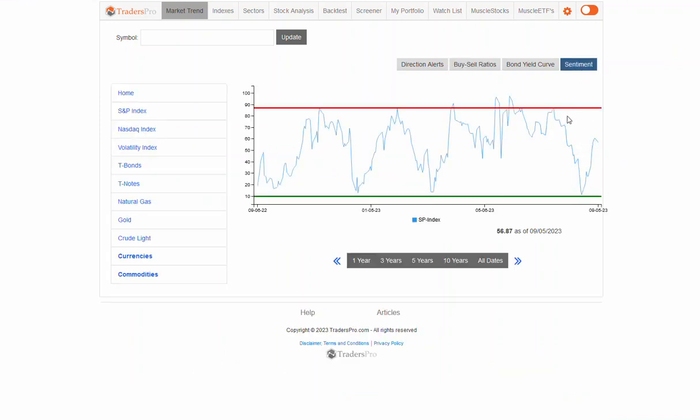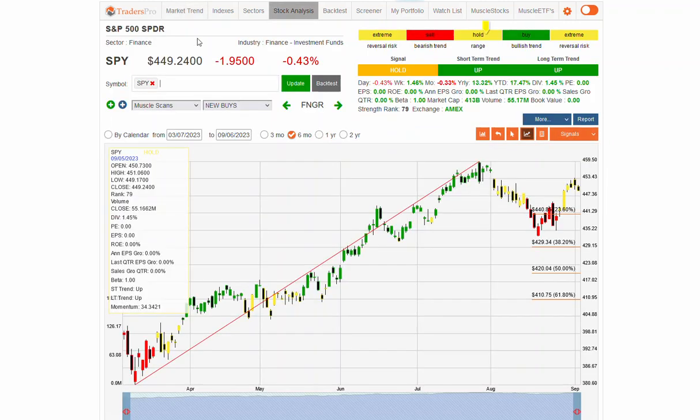That sentiment range — we're in that upper area, above that 50%. A pullback is entirely normal right here. Two, three days of a pullback. We'll see if we find support at this area on the S&P 500 and continue the overall shorter-term uptrend that we're experiencing here.